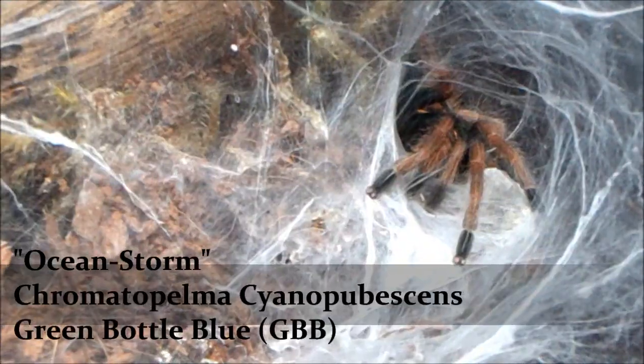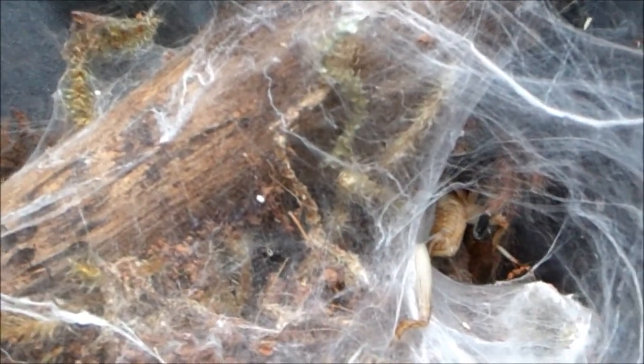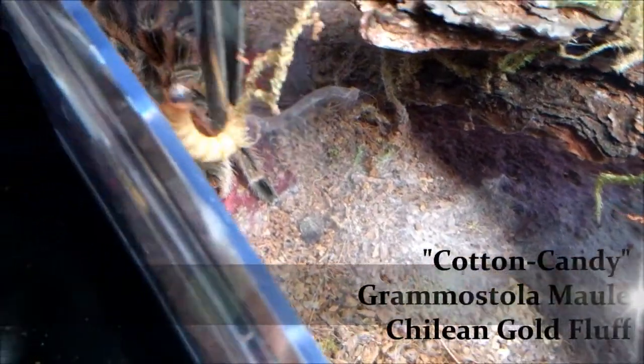Ocean Storm, Chromatopelma cyaneopubescens, the Green Bottle Blue — the GBB. Finally got a good look at her outside of her webbing. She's webbed up pretty well in there. This is the first time in a long time that she's actually come out on top of the webbing to eat. She's been waiting down in there for the crickets and will snatch them up before I can get a good shot. On the side of the enclosure it's really hard to get a good look in there — it's completely webbed up. But she is looking insanely beautiful right now and still eats like a beast.